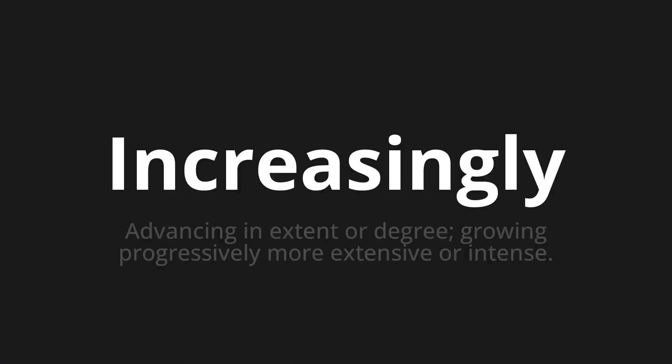Welcome to this pronunciation video. Today we will be focusing on a new word that you might find challenging or entreating. So let's dive into today's word: 'increasingly,' which means advancing in extent or degree, growing progressively more extensive or intense.